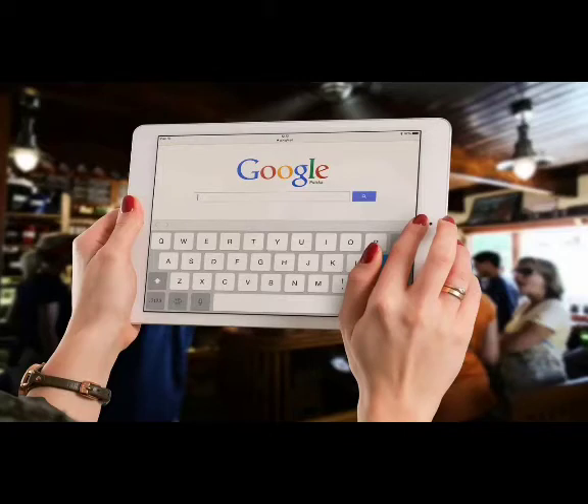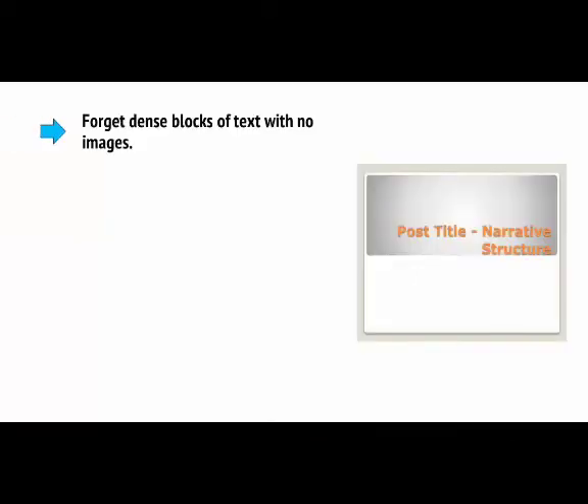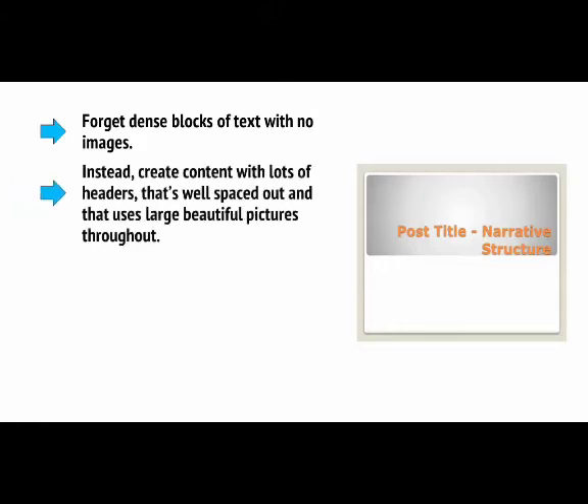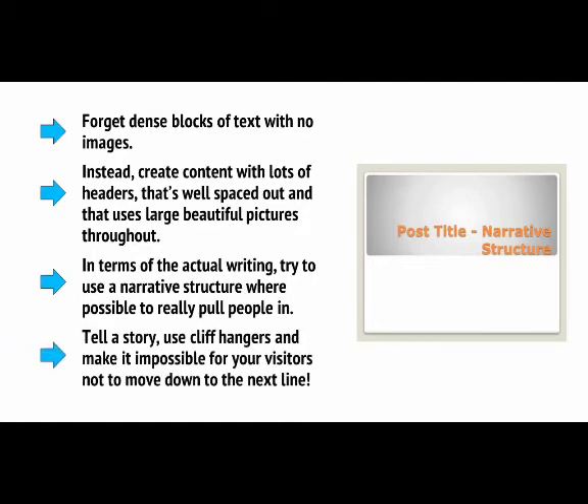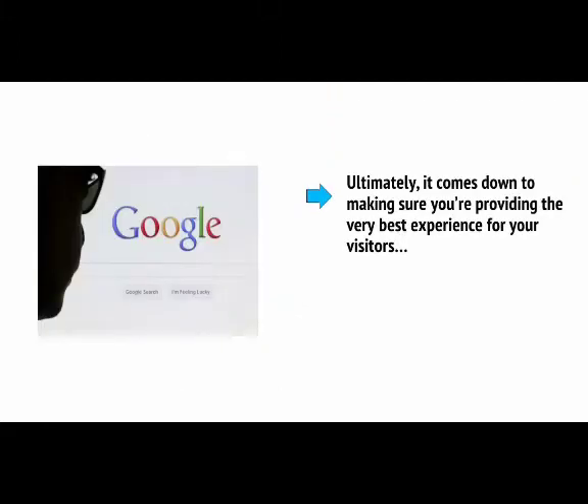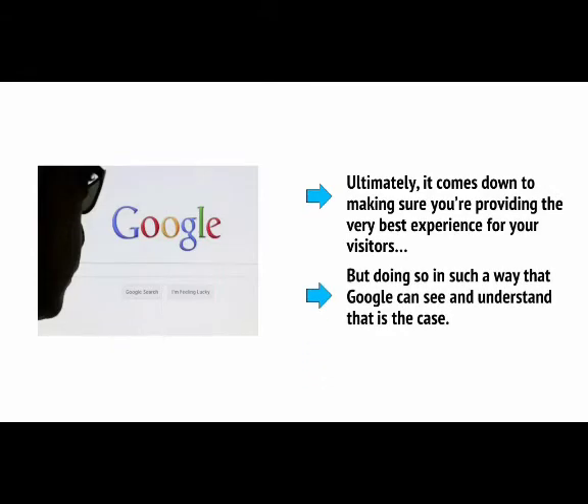Remember, Google wants to see that people are spending time on your website, and the best way to ensure this happens is by making content that people want to read. You need to ensure that content is presented in a way that encourages people to stick around. Forget dense blocks of text with no images — instead, create content with lots of headers that's well-spaced out and uses large, beautiful pictures throughout. In terms of the actual writing, try to use a narrative structure where possible to really pull people in. Tell a story, use cliffhangers, and make it impossible for your visitors not to move down to the next line.